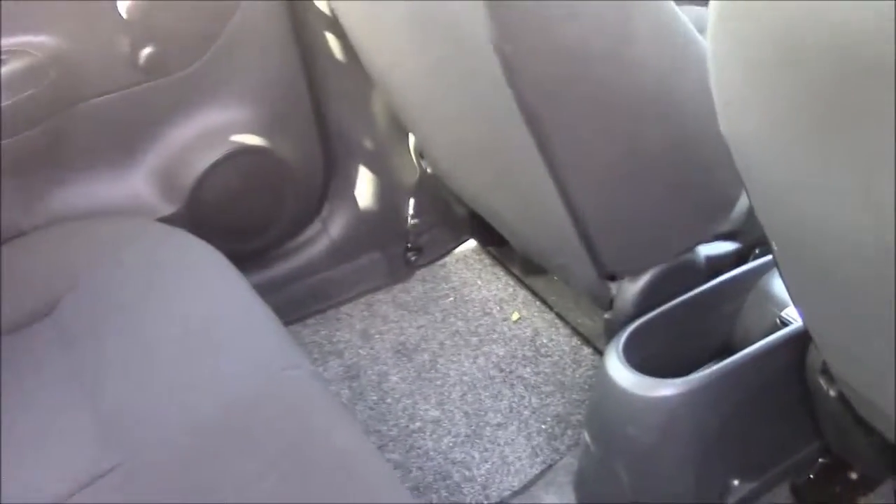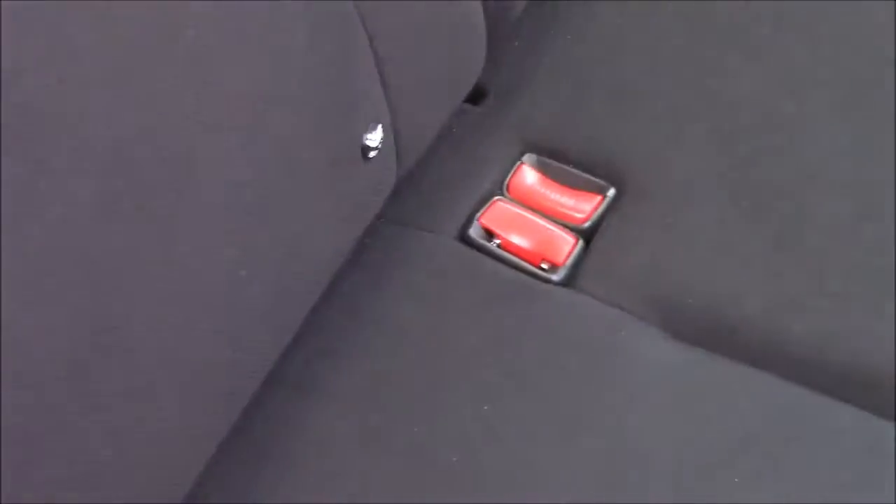Moving around into the rear of the cabin for a closer look in the back, it comes with cloth upholstery which runs throughout the vehicle and has been kept in fantastic condition. There's plenty of space in the back for passengers, as well as equipment such as ISOFIX anchor points and an interior sound system.